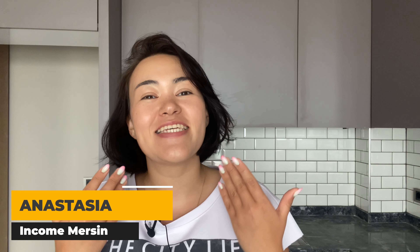Hello everyone! My name is Anastasia and I introduce you Merced Income Real Estate Agency. Today we are in an almost ready new complex in one of the best districts in the whole region — Tece. Today I want to show you a one plus one apartment, and in the next videos you will see the two plus one apartment in this new complex.